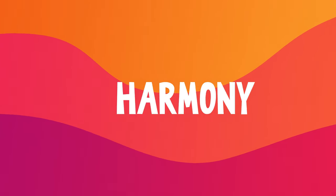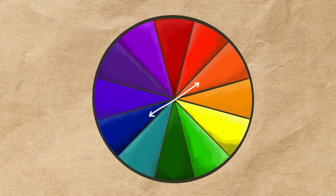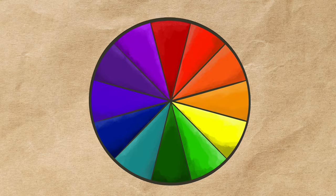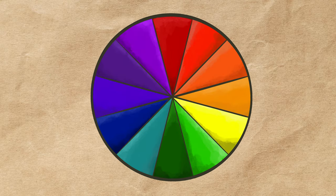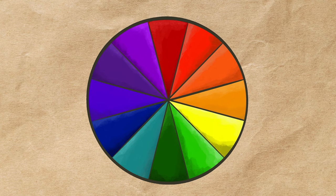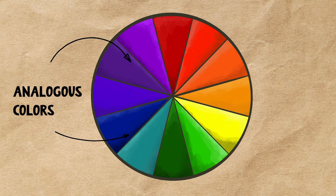Colors that look good together are said to be in harmony. So how does an artist choose which colors will go well together? Let's go back to our color wheel. Colors across from each other on the color wheel are called complementary colors. When used together, they make the strongest contrast and stand out. If you prefer less contrast, you could choose colors right beside each other on the color wheel for an analogous color scheme.